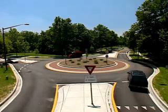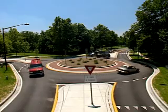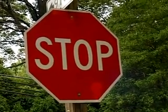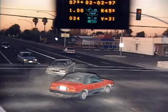At roundabouts, these crashes essentially are eliminated because vehicles travel in the same direction and at slower speeds. Converting intersections to roundabouts reduces all crashes 40% and injury crashes 80%.